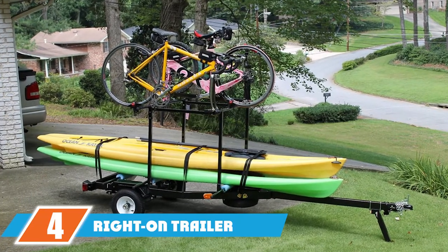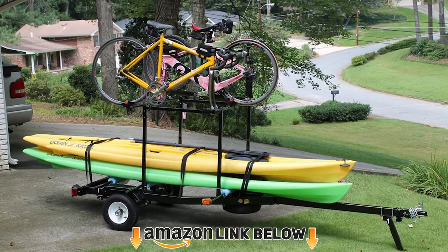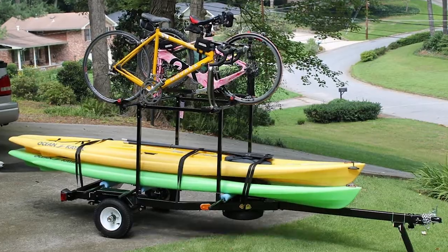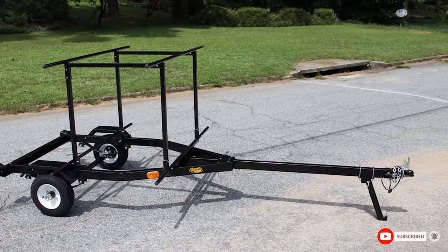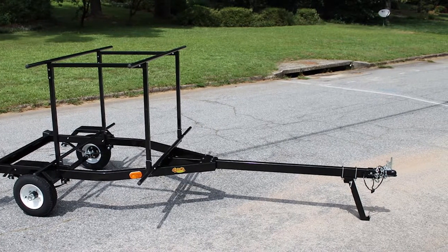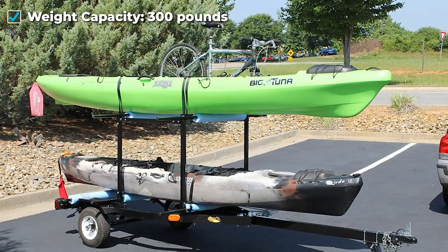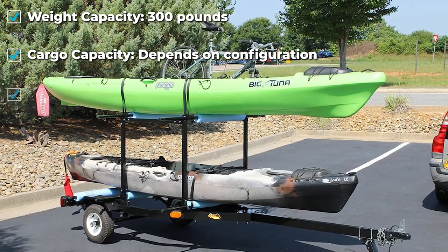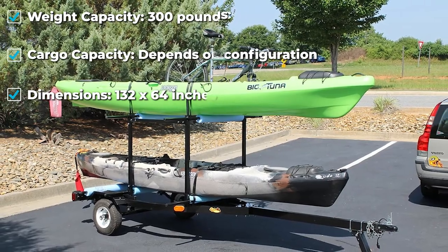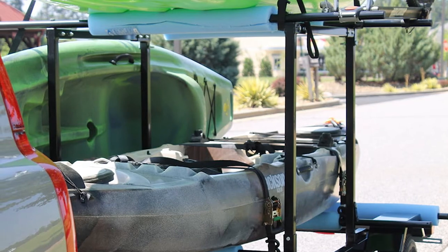Next, at number four, we have the Right On Trailer Multi Sport multi-rack. Solidly built and easy on the budget, this kayak trailer is great for hauling kayaks as well as smaller equipment like surfboards, bicycles, and more. The 64-inch crossbars are compatible with both Yakima and Thule accessories. The trailer only weighs 162 pounds on its own, so almost any vehicle should be able to haul it with considerable ease. It is much more efficient than a rooftop mounted carrier and makes loading and unloading a breeze.